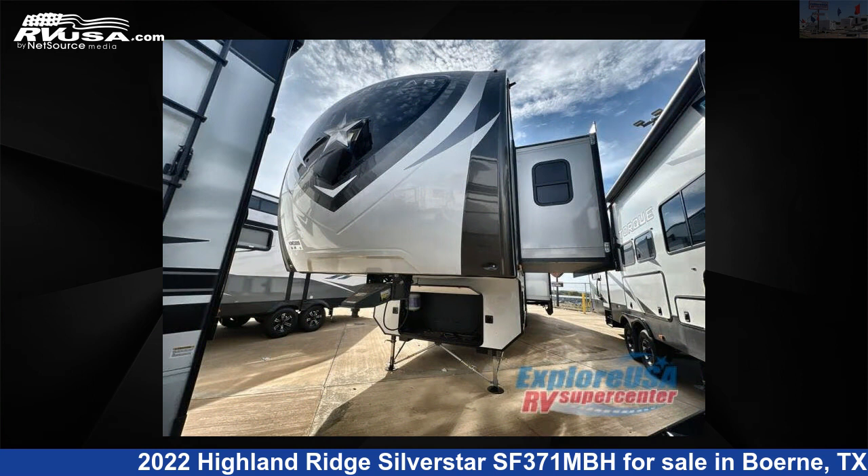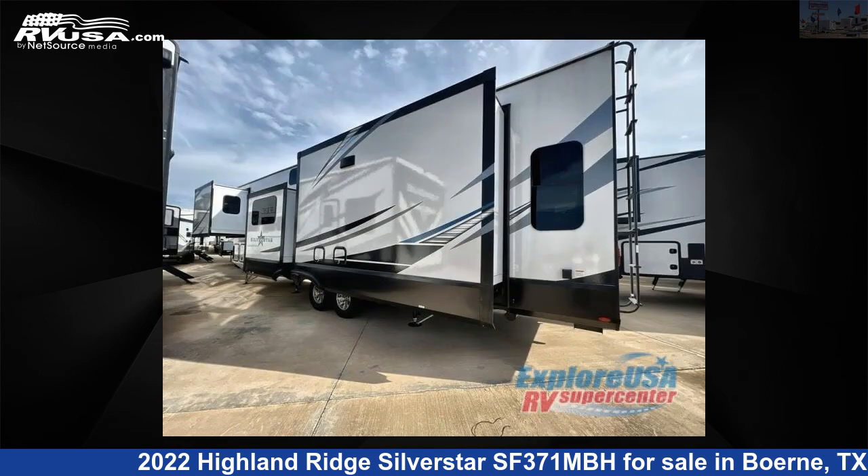This new Highland Ridge is 42 feet 0 inches in length and features four slide-outs, sleeps eight, and 75 gallons freshwater capacity.